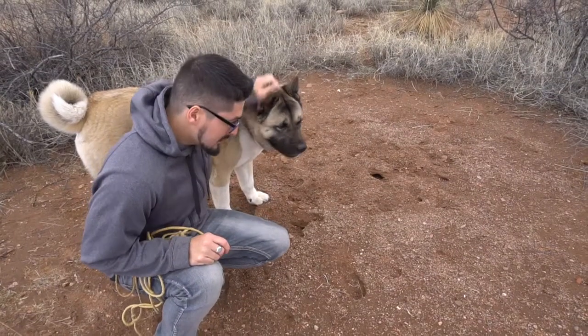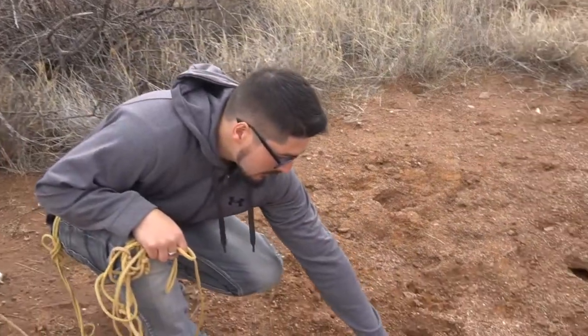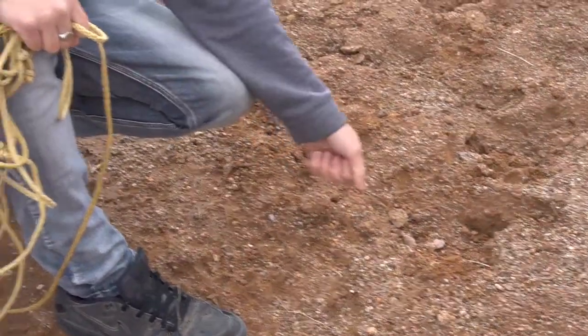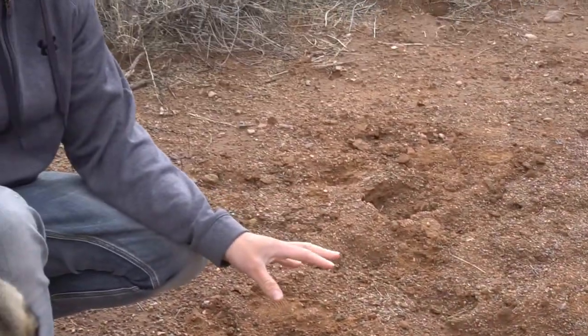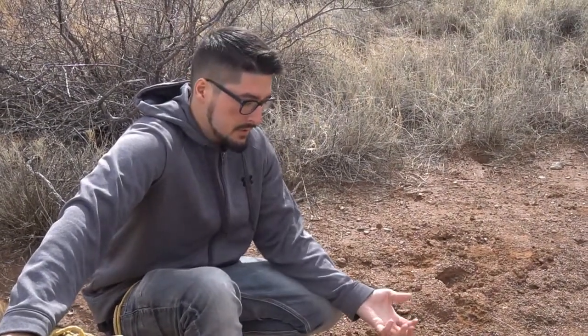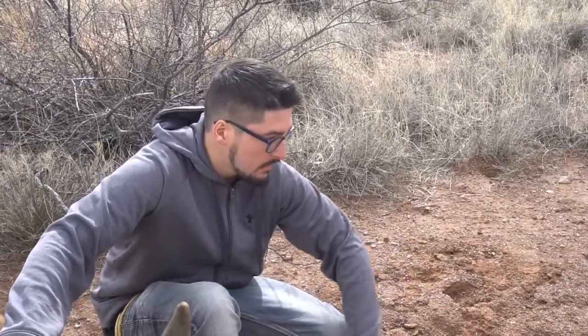This is the harvester nest area. As you can see, the harvester ant nest has all these little pebbles all over. The ants bring up all those pebbles along with a lot of other stuff from under the ground. They've even found artifacts like some ancient beads that the harvester ants brought up from their tunnels and chambers.